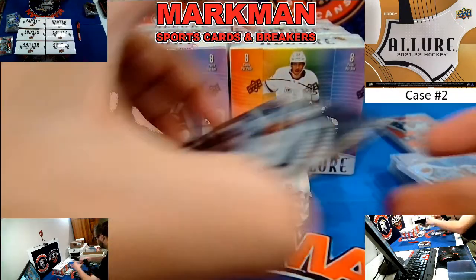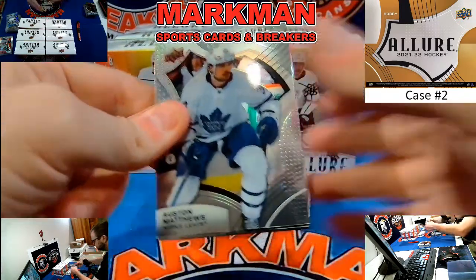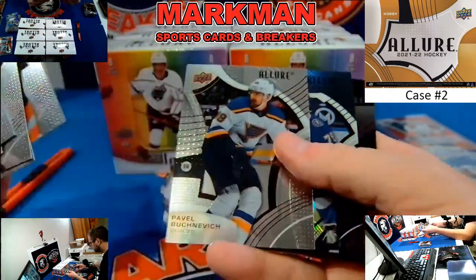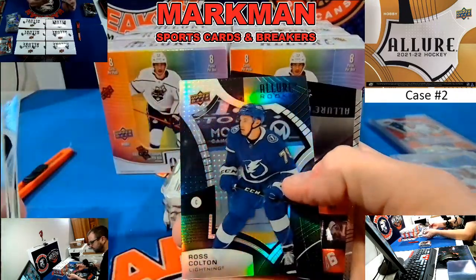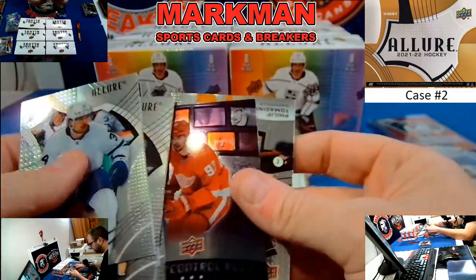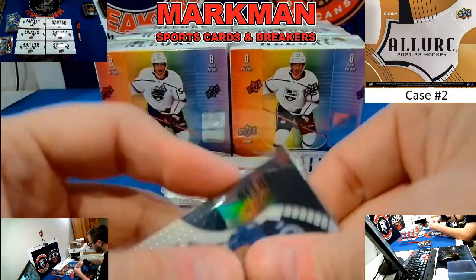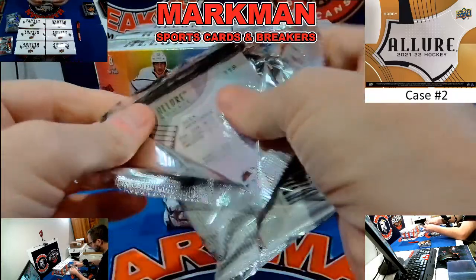It's like every pack's got some goodies. You've got to do some housework — penny sleeve, top load, show tobacco, the usual stuff. All good. Thank you for joining us tonight. Ross Colton, Black Rainbow rookie, Tampa. Joe Valino and Felipe Tomasino base. The Black Rainbow rookies will get top loaded as well.